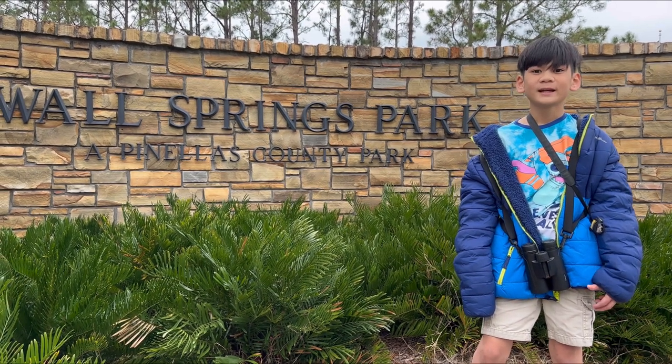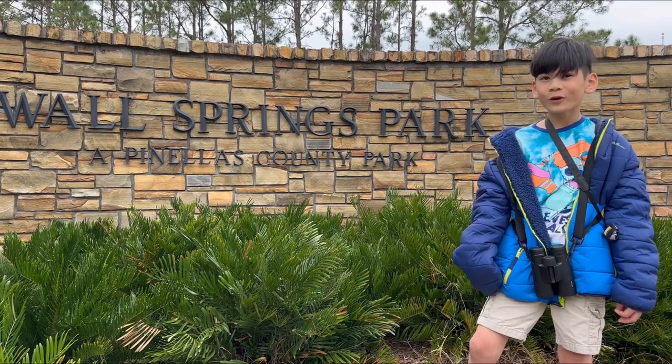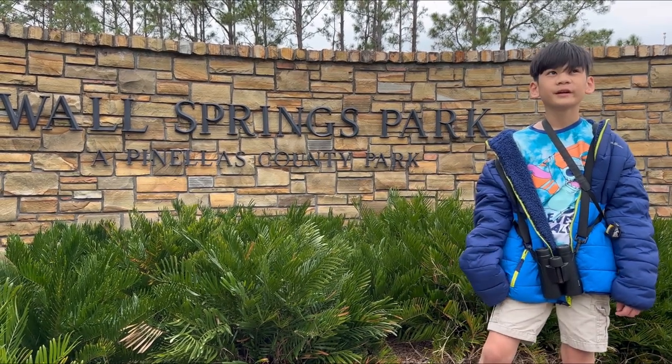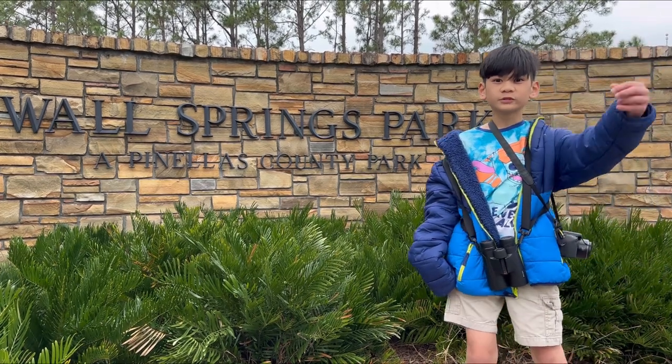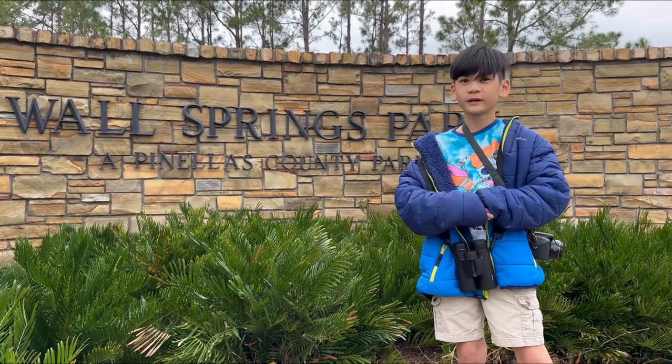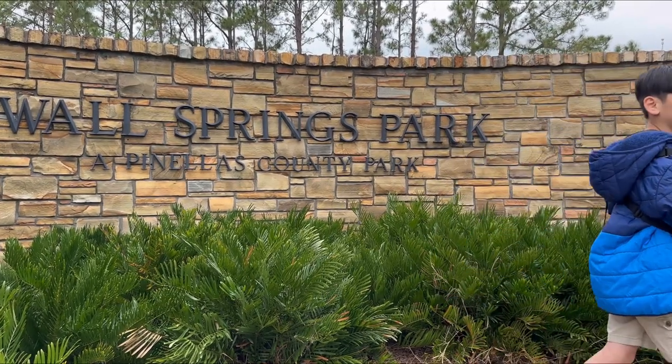This is Sunshine Birding and today we're going to explore Wall Springs Park. A minute ago I just saw some American Robins and a Bluebird. Come on, come and explore with me.